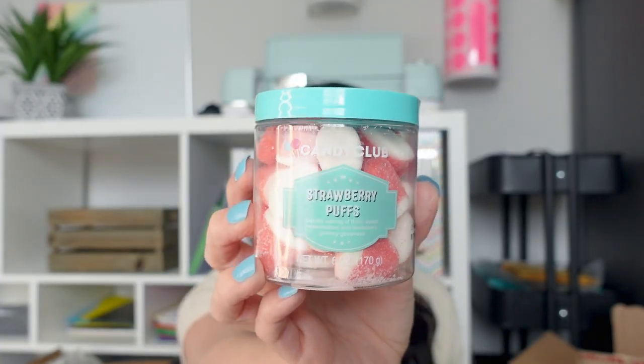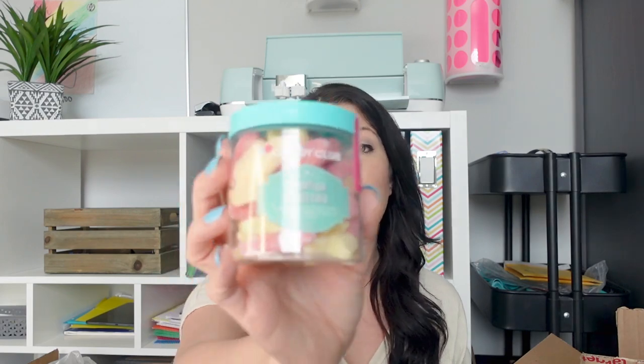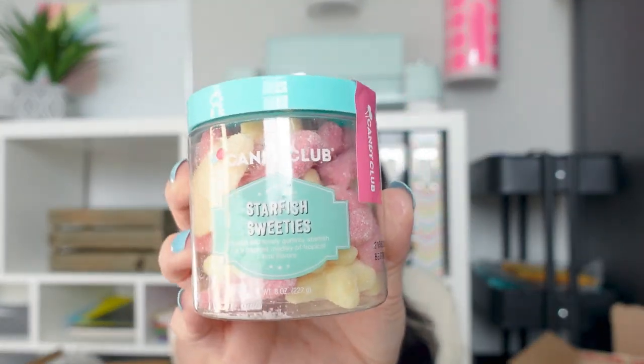I tend to shop at online boutiques that do lives on Facebook or have apps, and they had some Candy Club candies. I got one for each kid: strawberry marshmallow puffs for my middle daughter, starfish sweeties — little tropical gummies — for my son (he really likes gummies and doesn't like chocolate), and pink lemonade sour belts for my oldest daughter. She loves gummies and sour. She's not supposed to have a lot because of her braces, but it's Easter so why not.